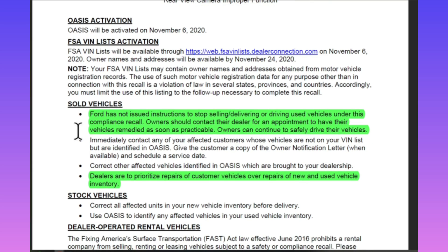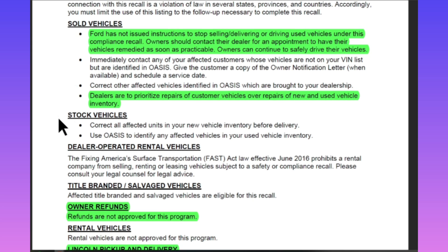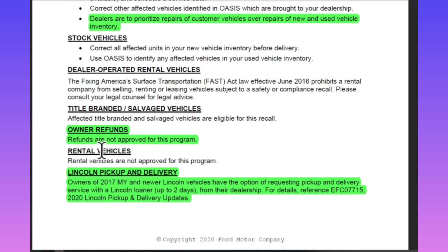For sold vehicles, Ford has not issued instructions to stop selling, delivering, or driving used vehicles under this compliance recall. Owners should contact their dealer for an appointment to have their vehicles remedied as soon as practical, and owners can continue to safely drive their vehicles. Dealers are to prioritize repairs of customer vehicles over repairs of new and used vehicle inventory — which is good, though I doubt they're selling too many 2020s anymore anyway.